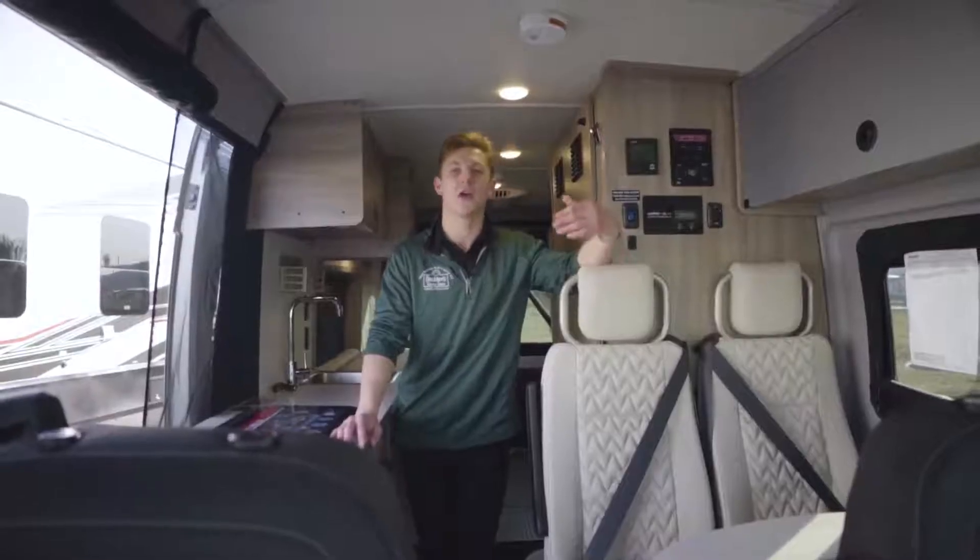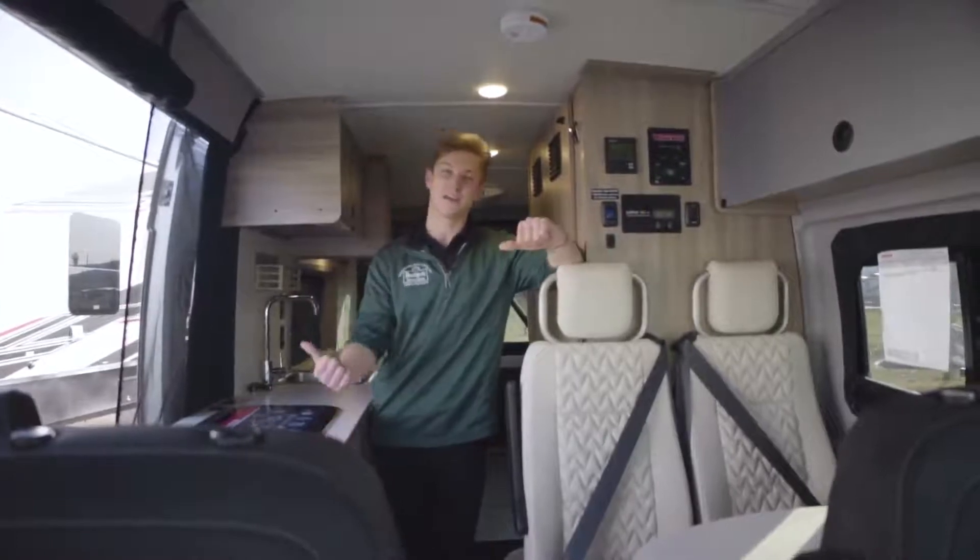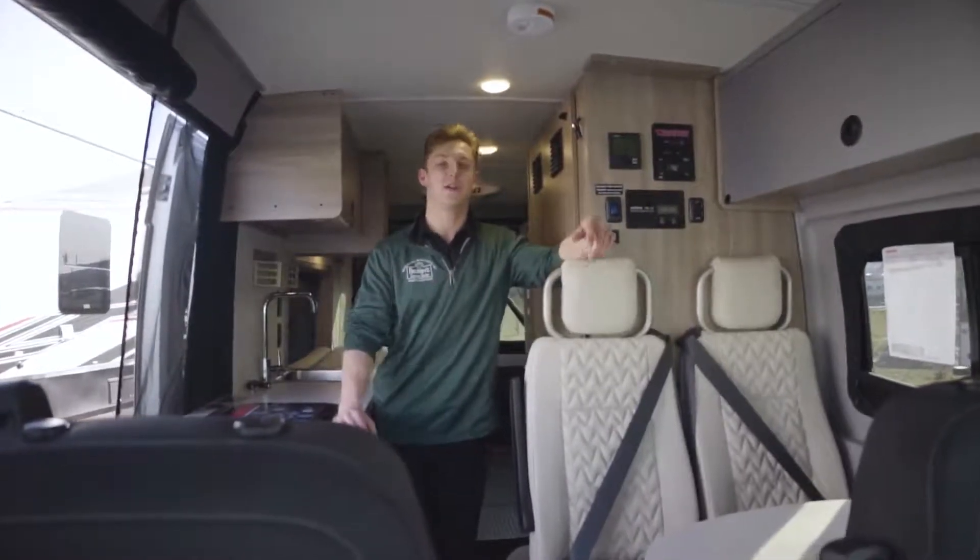We're going to start on the inside of the Solis and show you everything on the interior. And then once we're done here, we're going to transition to the outside and show you all the exterior features.